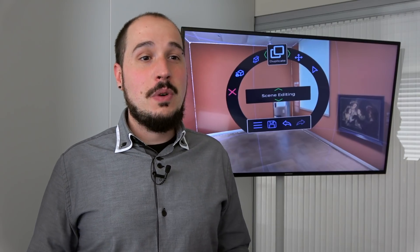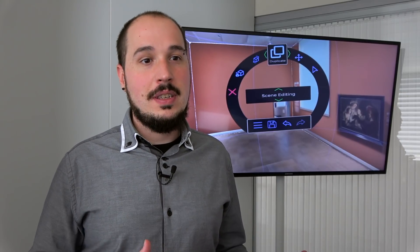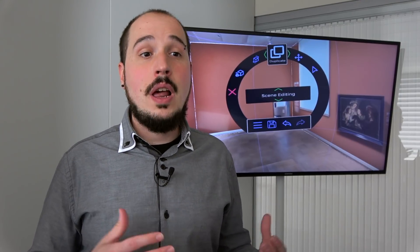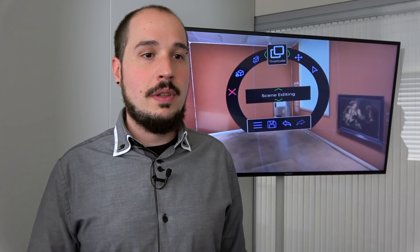The secret of our software is that it is powered by a very innovative technology: voxel rendering. It's completely different from the 3D graphics created until now, and that will allow us to create new products that nobody else can create without our technology.